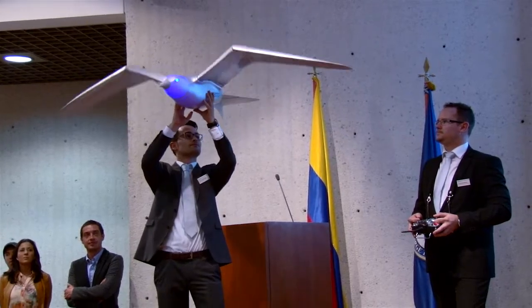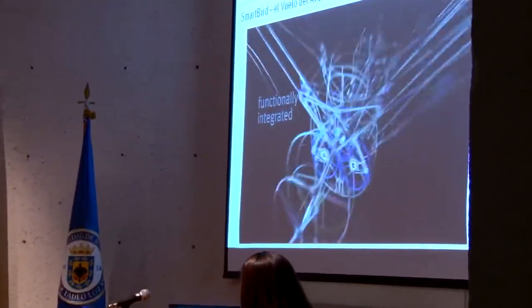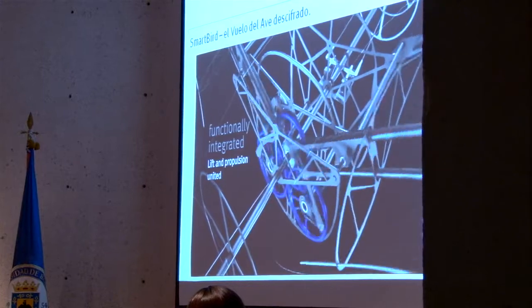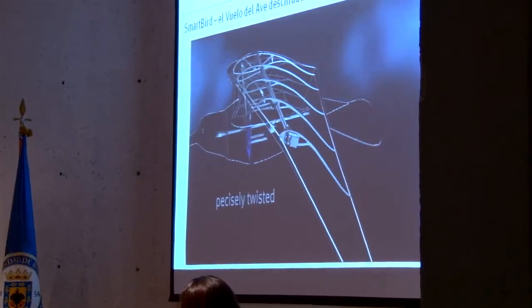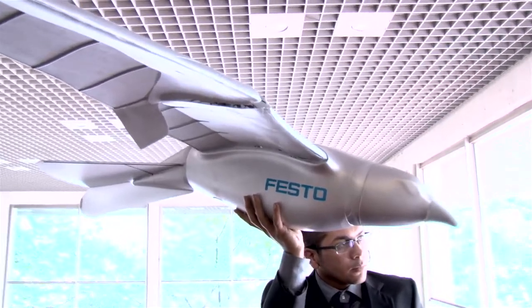SmartBird is a lightweight construction. It consists of a light form and carbon fiber. The wings are flapping up and down, and the wing tips are turning, so it's an active torsion — the wings deliver lift and thrust at the same time.